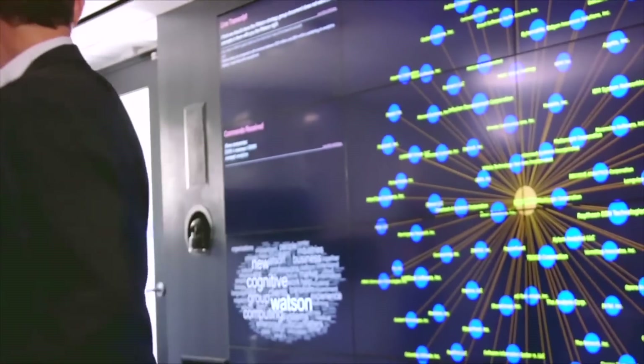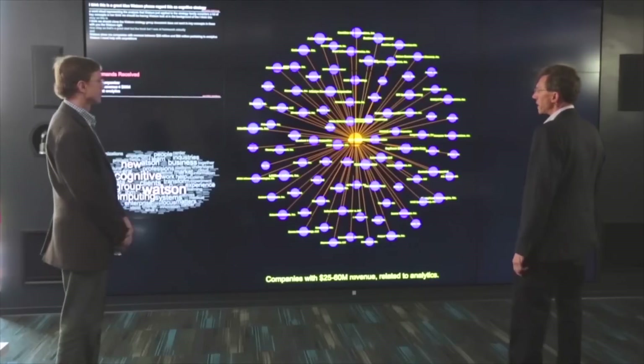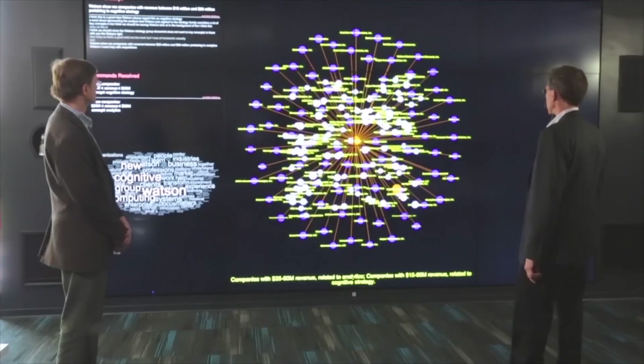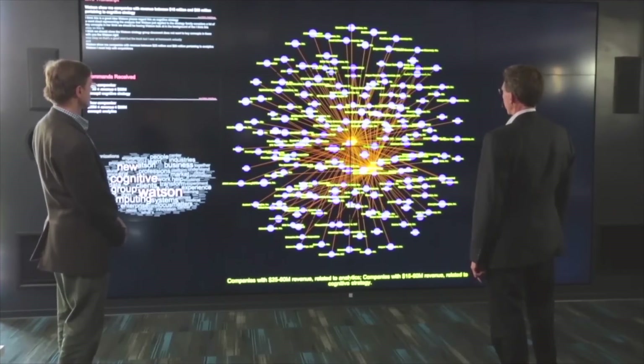Watson, please regard this as cognitive strategy. Watson, show me companies with revenue between $15 million and $60 million pertaining to cognitive strategy. Let's see what I can find. This is nice — I found 112 companies. Now we're getting a lot in here.